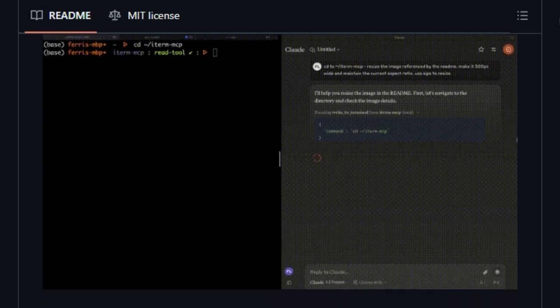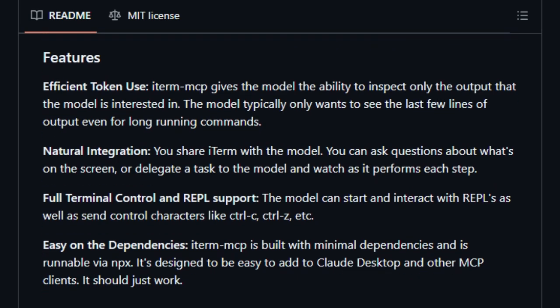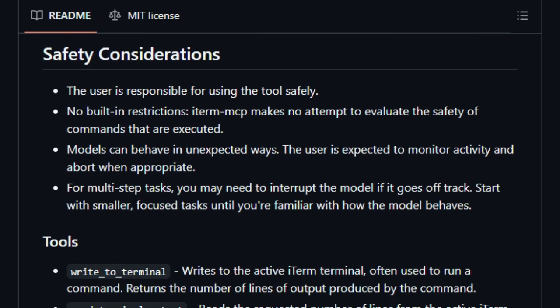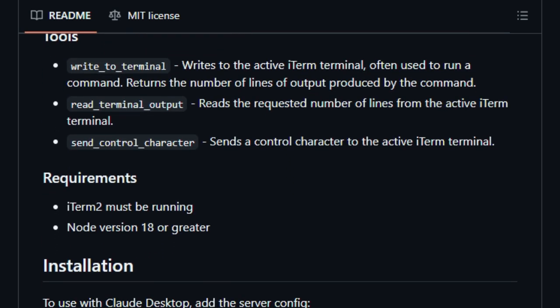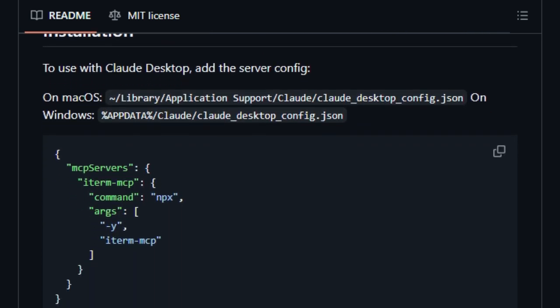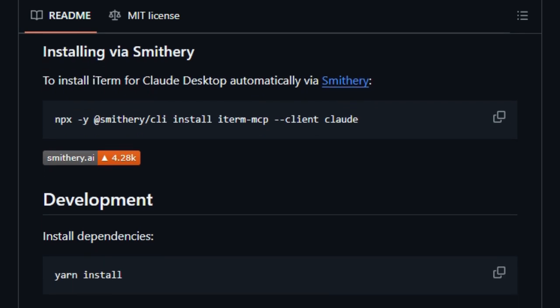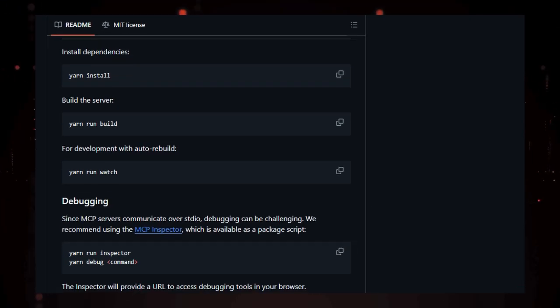Moreover, ITERM-MCP offers full terminal control, including the ability to send control characters such as Control-C or Control-Z, and interact with REPLs. This level of control allows AI agents to manage long-running processes, handle interactive sessions, and respond to dynamic terminal states seamlessly. The tool is designed with minimal dependencies, making it lightweight and easy to integrate into existing workflows. It's compatible with Claude Desktop and other MCP clients, requiring only iTerm2 and Node.js version 18 or higher. In essence, ITERM-MCP uniquely bridges the gap between AI models and terminal environments, providing a powerful interface for AI-driven command-line interactions.